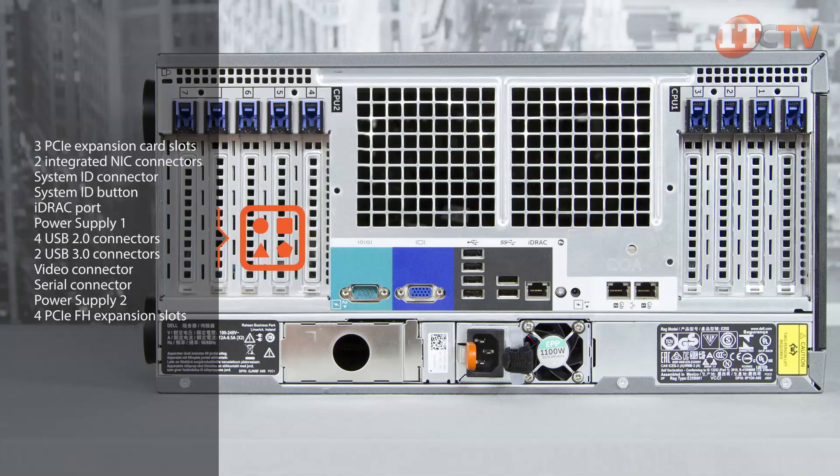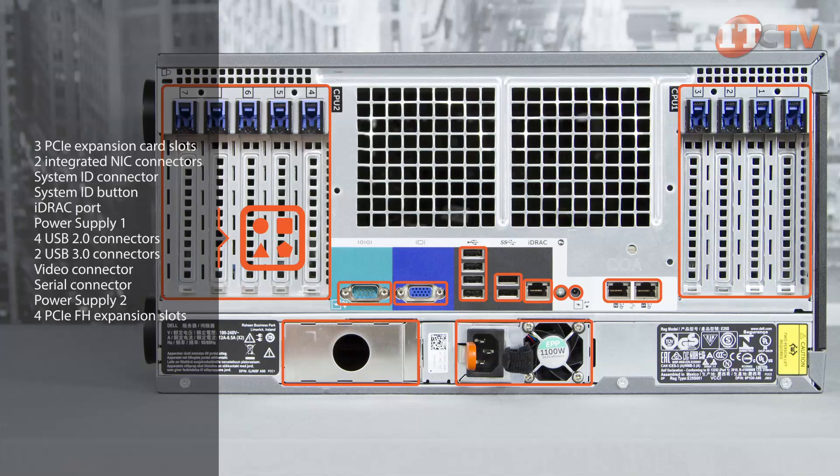On the back of the system you'll find three PCIe expansion card slots on top for processor one, two integrated 10/100/1000 Mbps NIC connectors, system identification connector, system identification button, iDRAC Enterprise dedicated management port, power supply one, four USB 2.0 connectors, two USB 3.0 connectors, a video connector, serial connector, a second power supply, and four PCIe full-height expansion slots for use with a second processor.